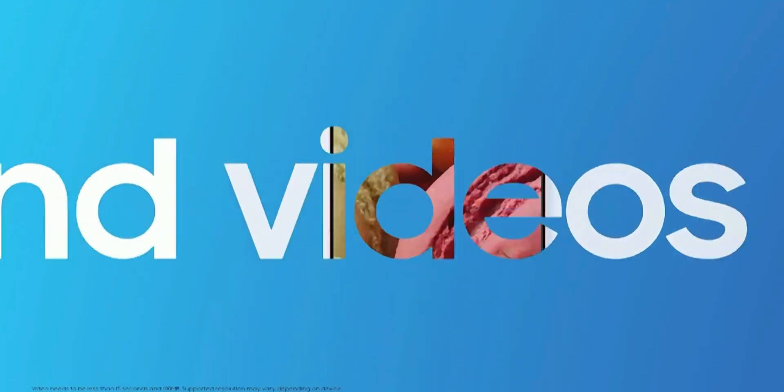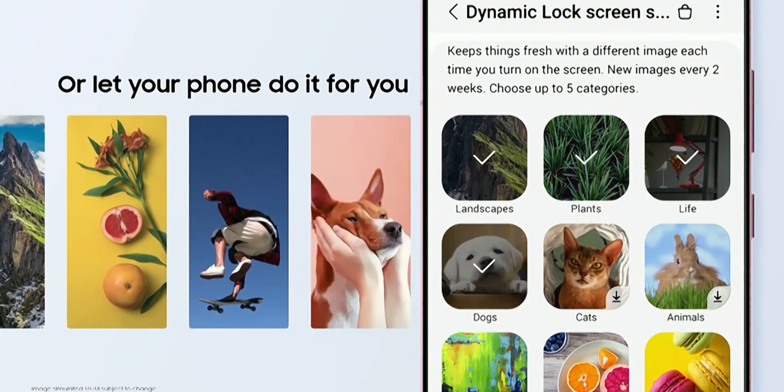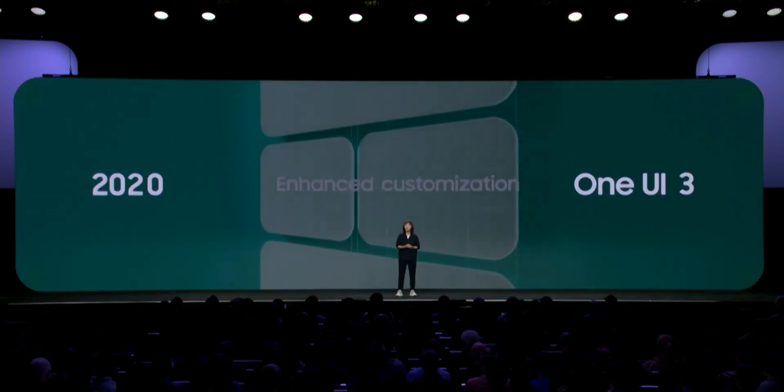This seamless update feature is expected to arrive on Galaxy phones next year with OneUI 6.0 based on Android 14, as reported by Sam Mobile and Android Authority. Hyson Jang, the VP at Samsung Electronics responsible for OneUI development, has apparently revealed this upcoming feature to Android Authority.